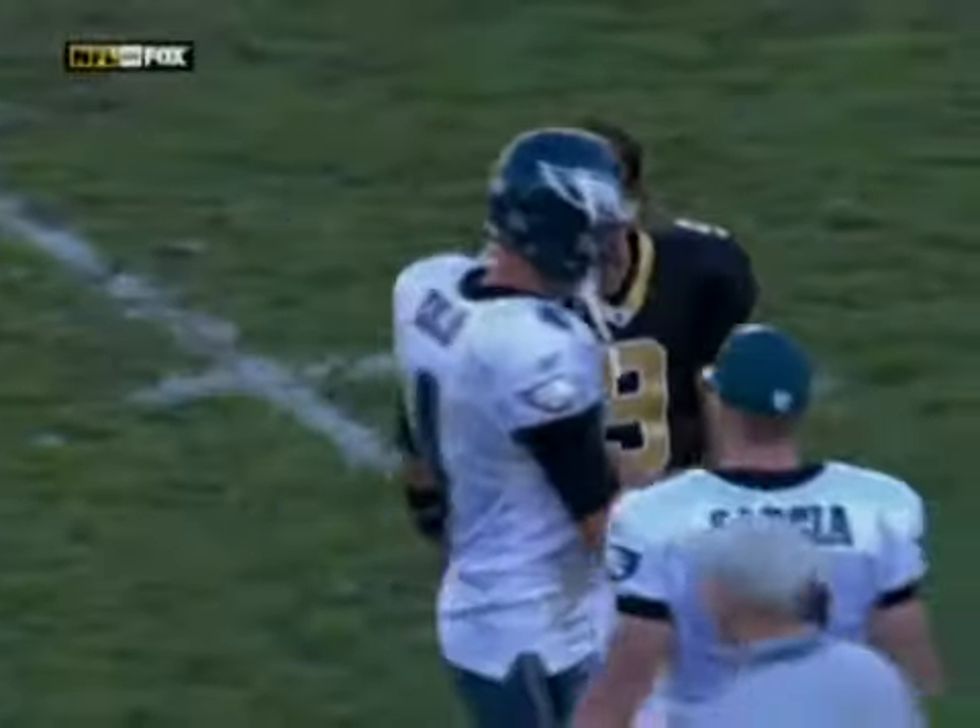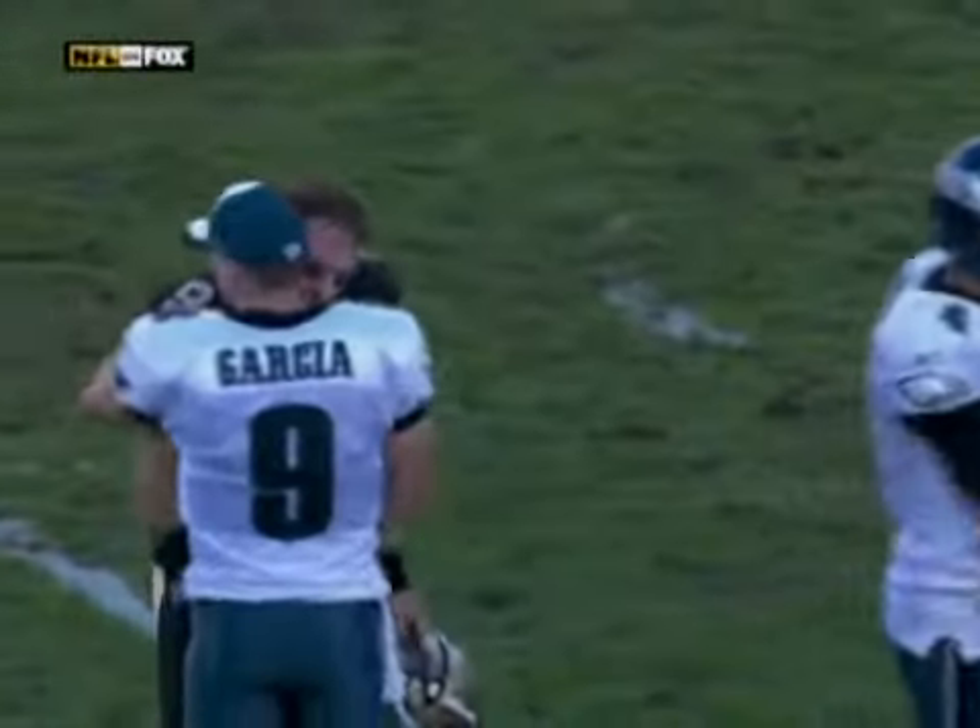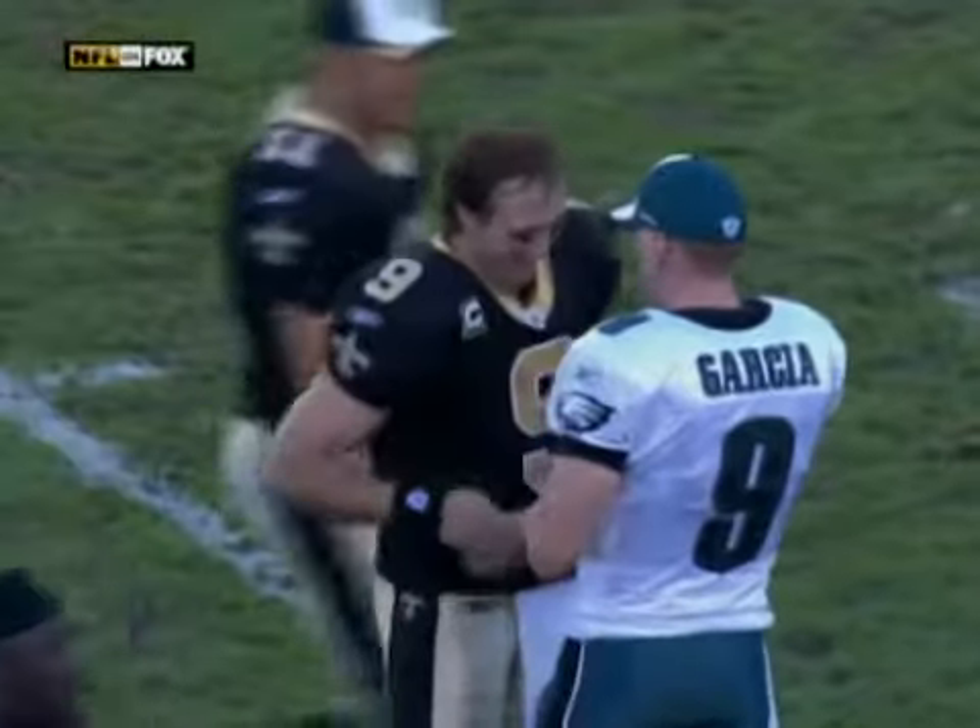And mercifully, this thing does have an ending. The final score: the Saints 48, the Eagles 22.